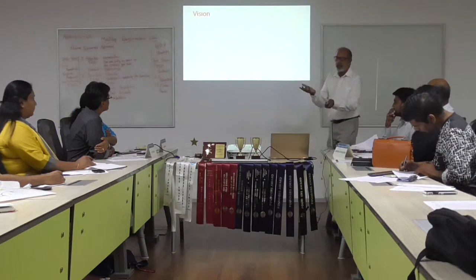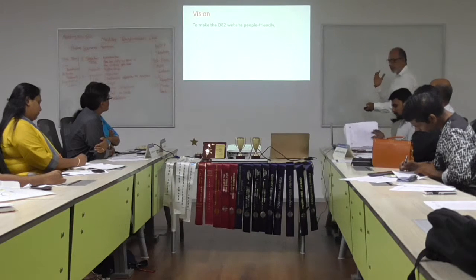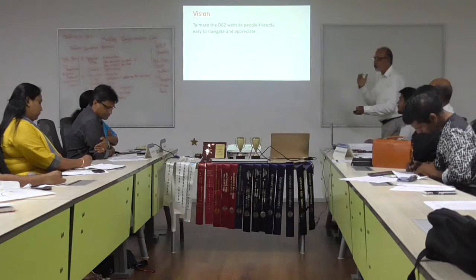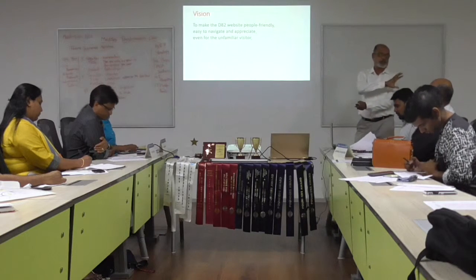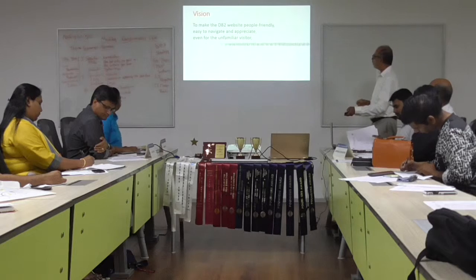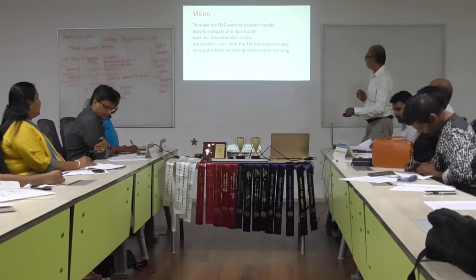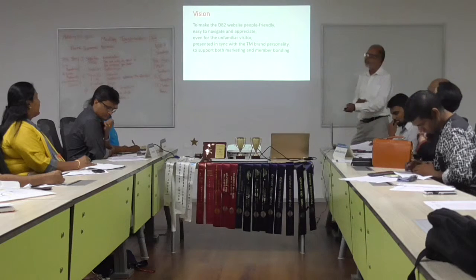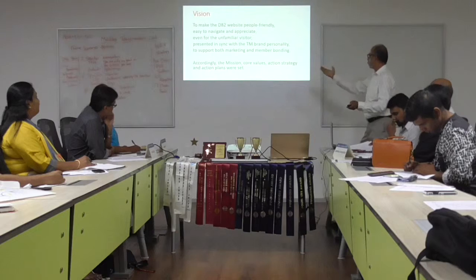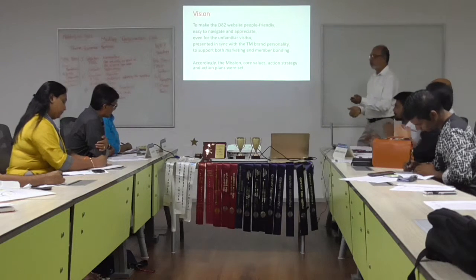So we developed the mission of the new website: to make it people-friendly, easy to navigate, and easy to appreciate — even for a new visitor. It should be presented in sync with the personality of Toastmasters, to support both marketing and the member body. Accordingly, we drew up the mission, four values, strategy, and execution plan.